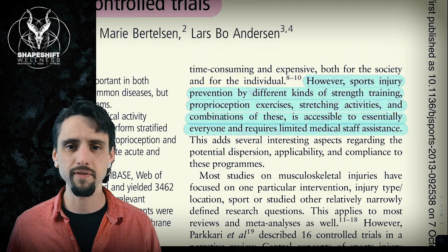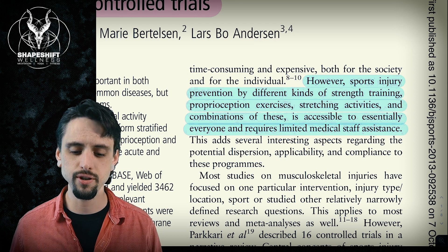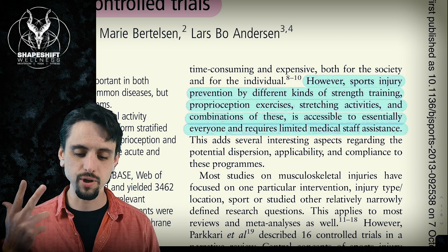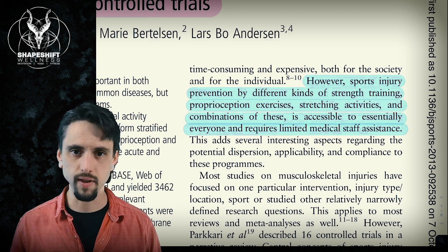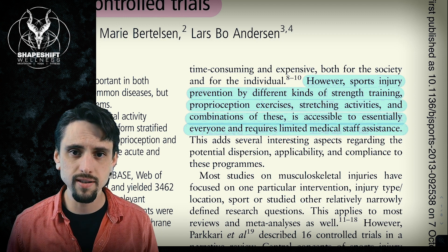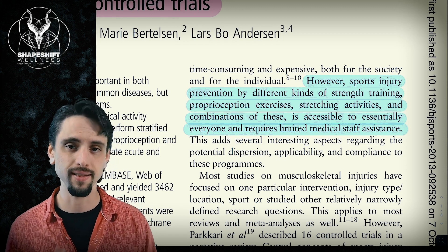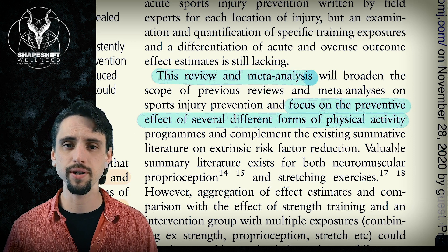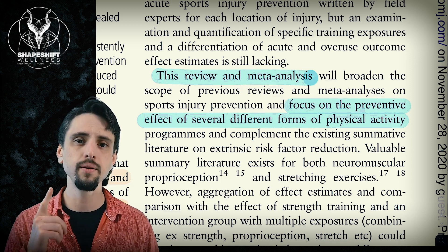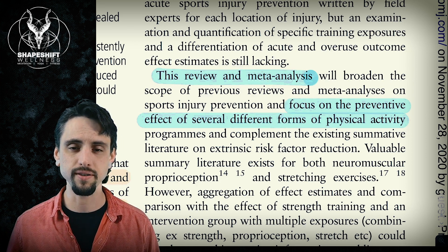The good news is there are a lot of ways to prevent your injury risk, and you don't need fancy special training or a healthcare license to do it. The common belief is that strength training, proprioceptive exercises, stretching activities, and combinations of those things will prevent injuries. The question is: which of these things actually works? So what should you spend your time on so that you don't waste time doing things that don't work? This meta-analysis is going to look at strength training, proprioceptive training, flexibility training, and a mixed approach.